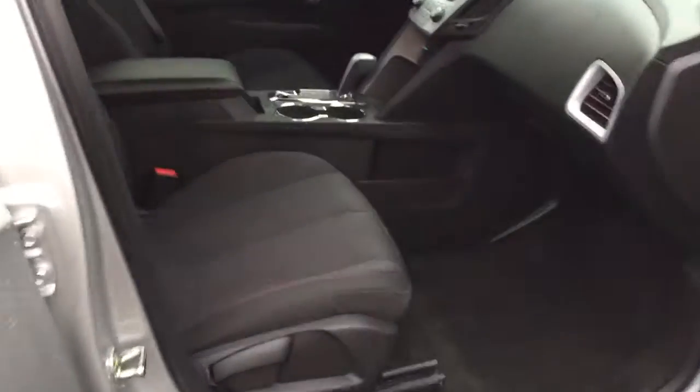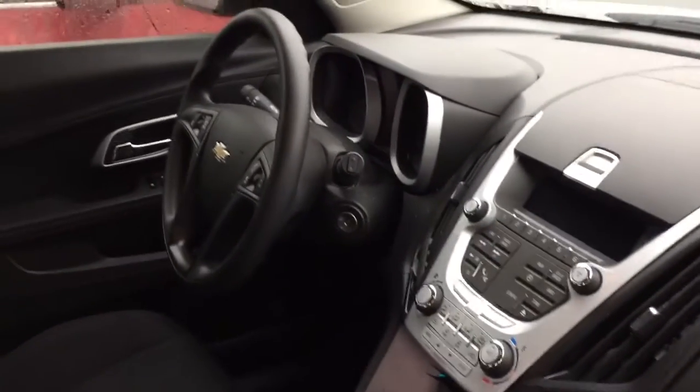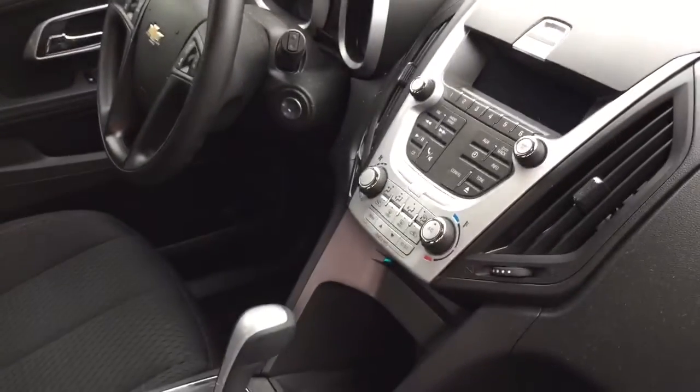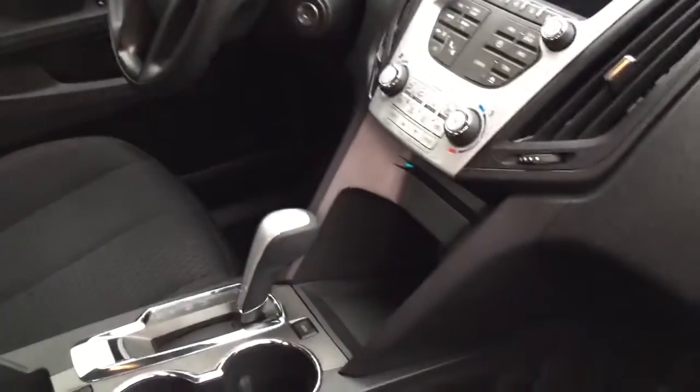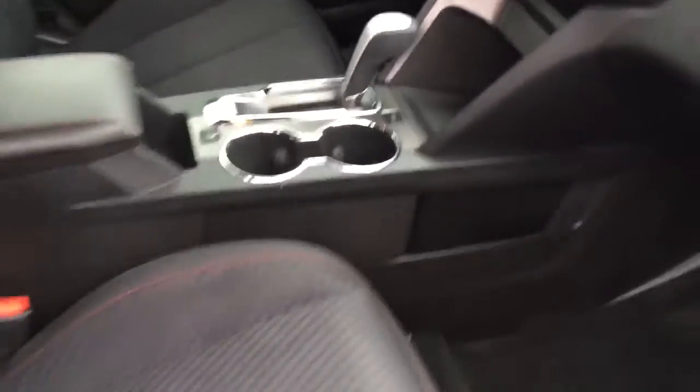Here's a shot of the front seat. Take a look at the dash — one of the things I always look at on used vehicles is whether it's scratched up. You'll see that a lot of times on the dash, particularly around the key slot. As you can see here, the vehicle's in exceptional condition.